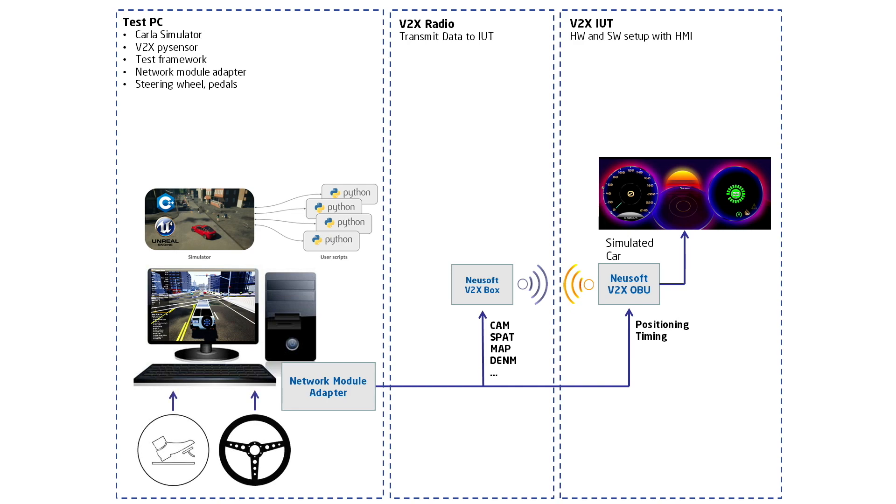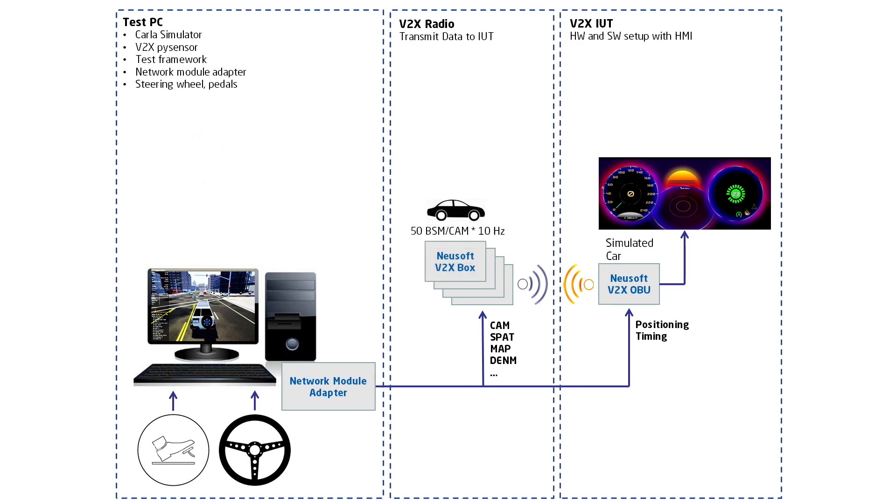A connected steering wheel and pedals allow an interactive user experience. The structure can be gradually expanded, adding further transmission units to up to 300 road users. The test framework supports test cases defined in the open scenarios standard, and an automatic test manager is able to run prepared scenarios automatically.